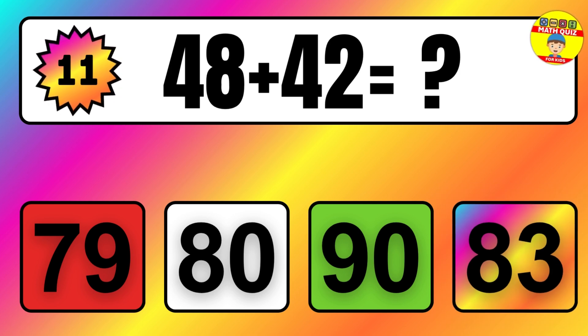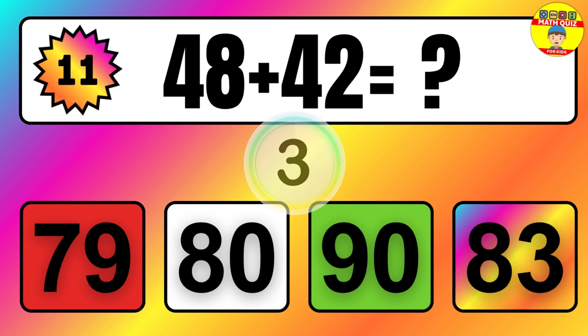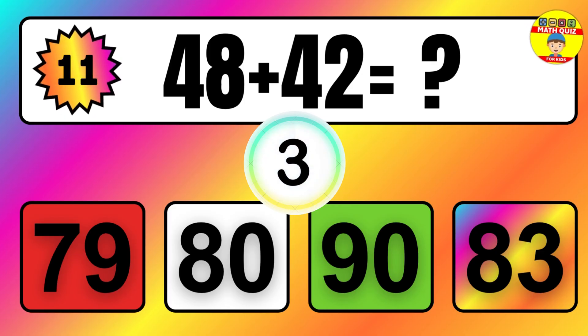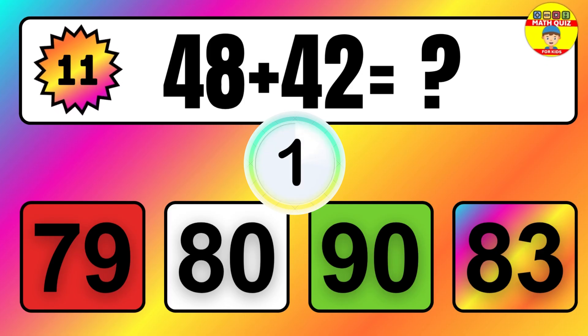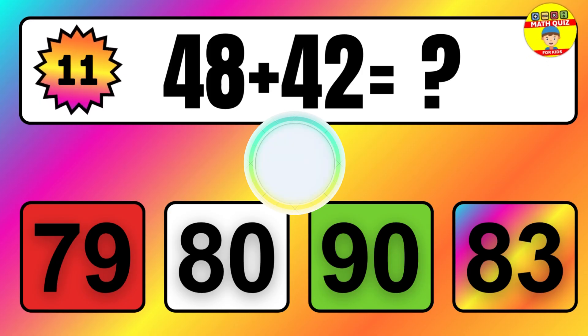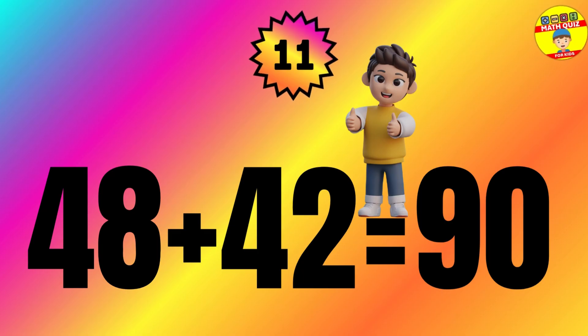Question: 48 plus 42 equals what? The answer is 48 plus 42 equals 90.